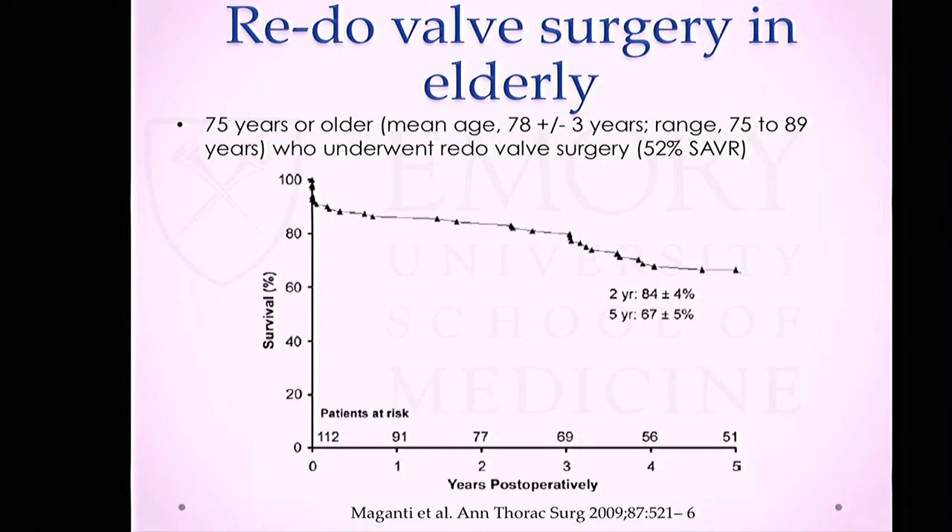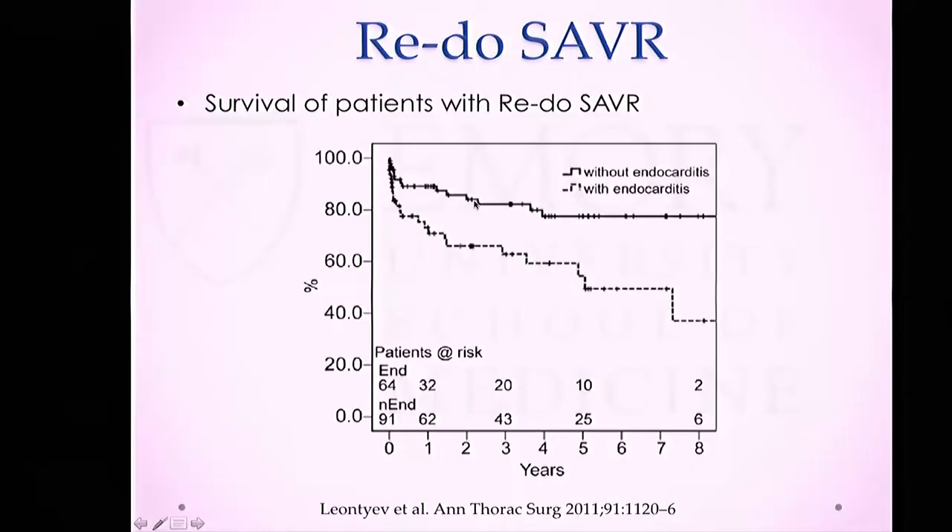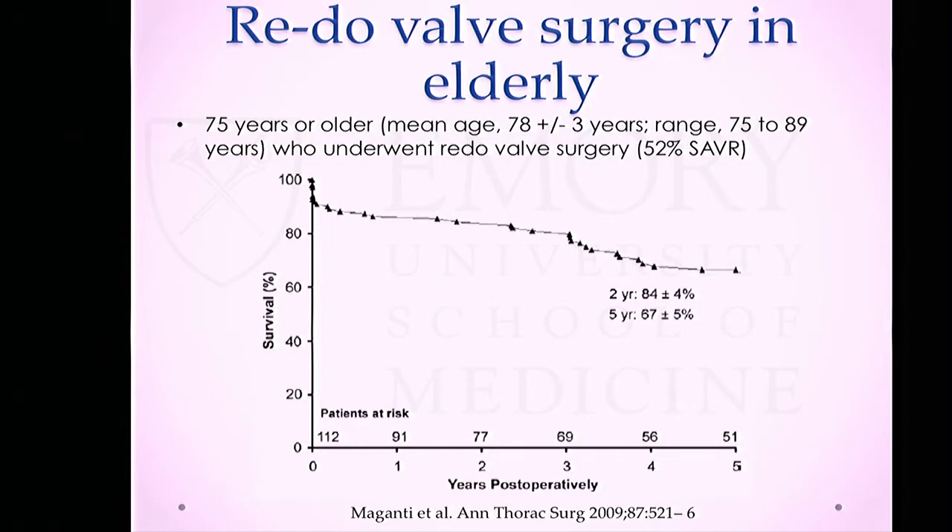The issue of redo valve surgery in the elderly is a bit different. The prior group had an average age of about 60, but patients with trileaflet bioprosthetic disease who have undergone valve surgery tend to be older. Another case series of patients older than 70 — mean age about 75 — who underwent redo valve surgery showed two-year survival of about 84% and five-year survival of 67%. So reasonable survival, but less than the overall surgical population, as expected.